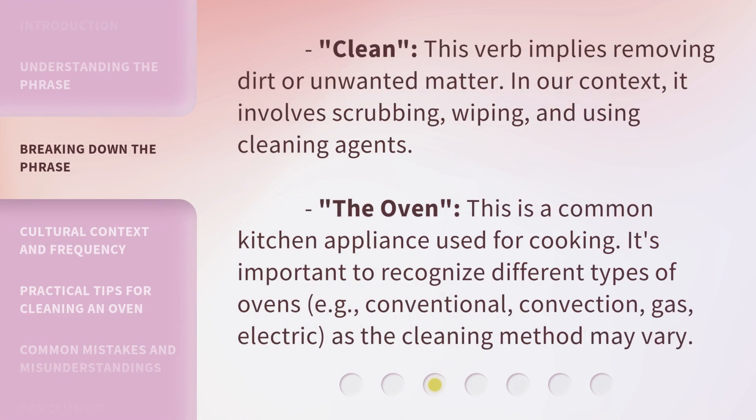Clean — this verb implies removing dirt or unwanted matter. In our context, it involves scrubbing, wiping, and using cleaning agents. The Oven — this is a common kitchen appliance used for cooking. It's important to recognize different types of ovens, e.g., conventional, convection, gas, electric, as the cleaning method may vary.